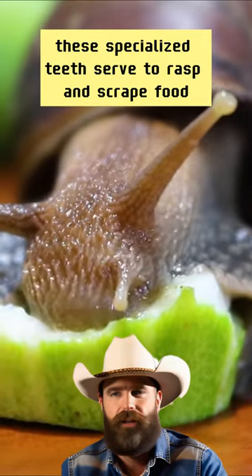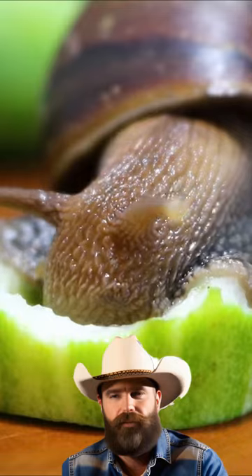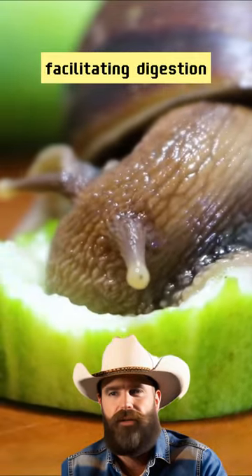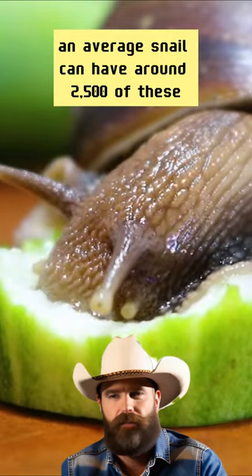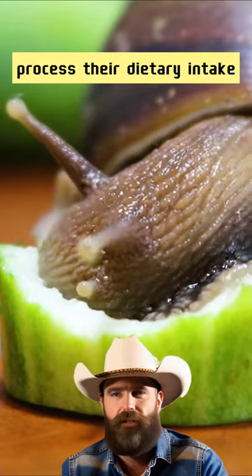These specialized teeth serve to rasp and scrape food, which often includes plant material or detritus. Snails are known for their ability to slowly break down tough substances with their radula, facilitating digestion. Although the exact number of teeth can vary among different species, an average snail can have around 2,500 of these minuscule but effective dental structures, allowing them to efficiently process their dietary intake.